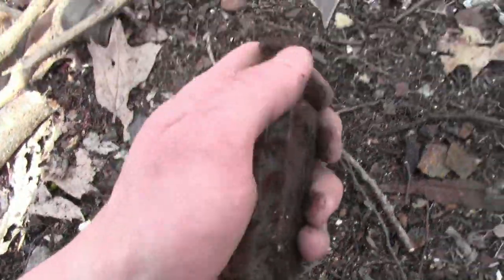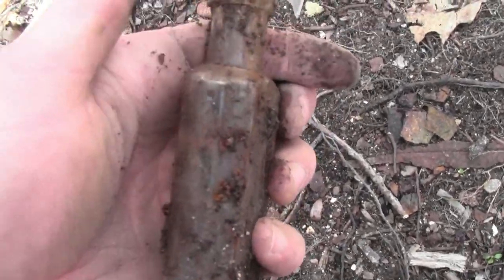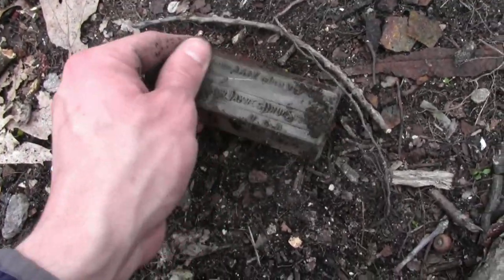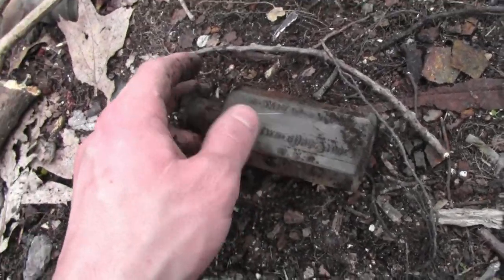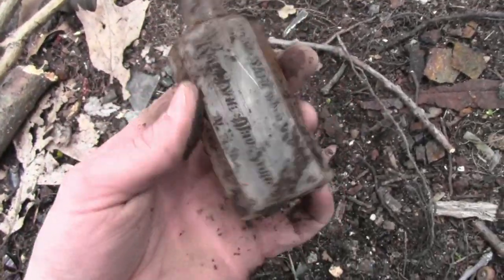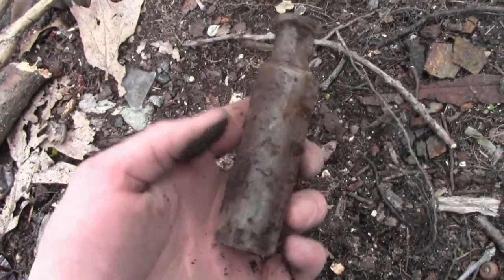A lot of this stuff is 1920s, but this is a blown bottle — old. Looks like an old chemist bottle. Oh my goodness, wow. It says it's a druggist bottle — it literally says it on there. I'll clean it up later. It's got a little chip in the top, but wow — that's an early bottle right there. That's awesome. Put that in my little baggie.